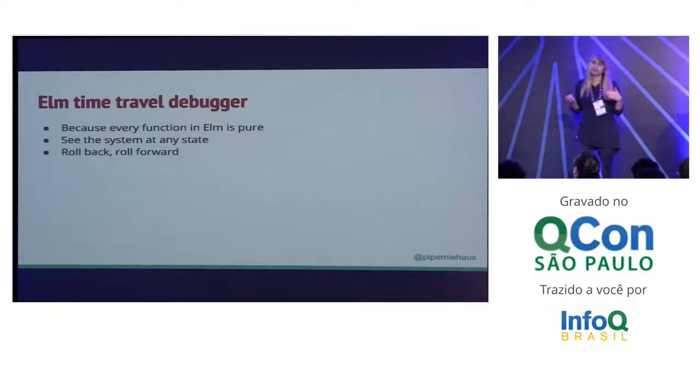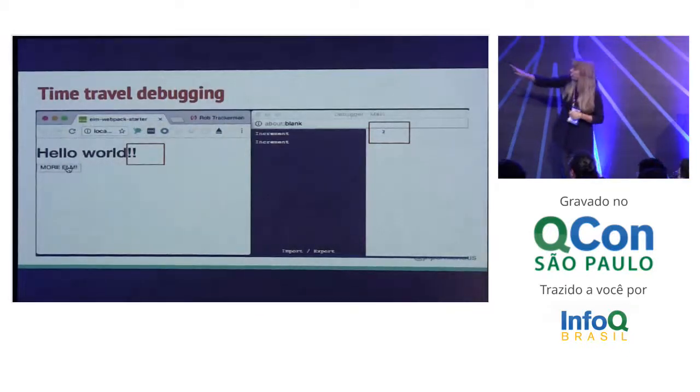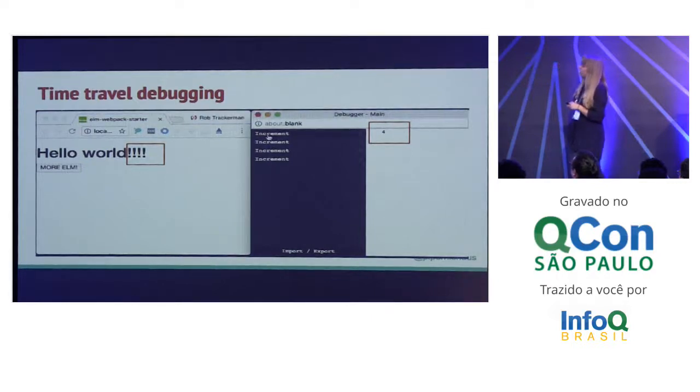Basically, you can look at your system in any state and go backwards and forwards, so you can say, oh, I'm having this bug, let me drop back a sec and see how I got there. Here's a little example — you can see every time I push that button, I'm getting another bang, and on the right in the time travel debugger, I'm getting an increment message. I can click on any of those increment messages and see my system at any state — with one bang, two bangs. You can imagine this would be a lot more helpful with a more complicated app.